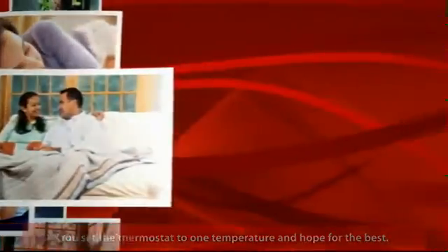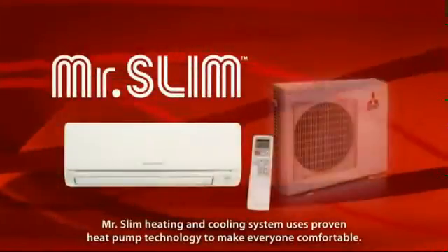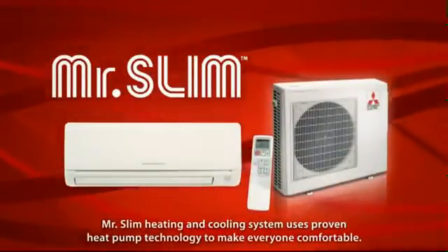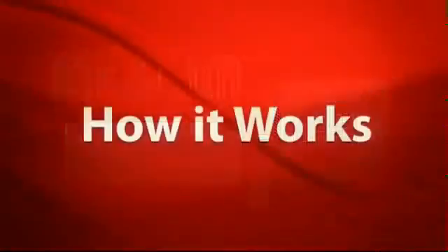But with the revolutionary Mr. Slim heating and cooling system from Mitsubishi Electric, everyone can be comfortable. That's because Mr. Slim uses proven heat pump technology to heat your home in winter and cool it during the summer. Here's how it works.